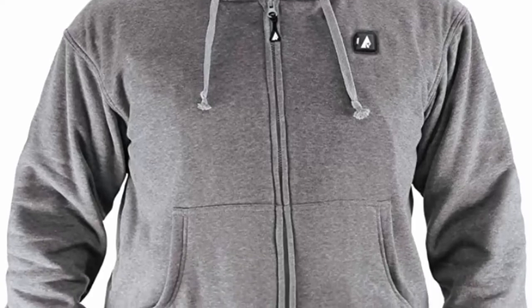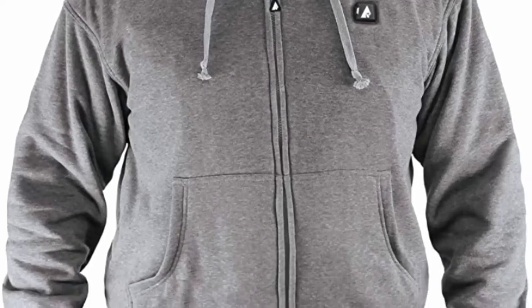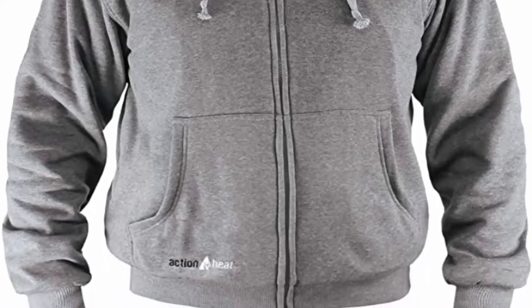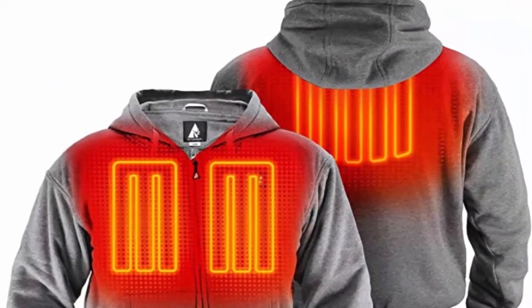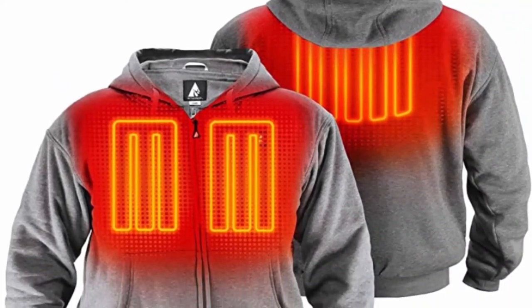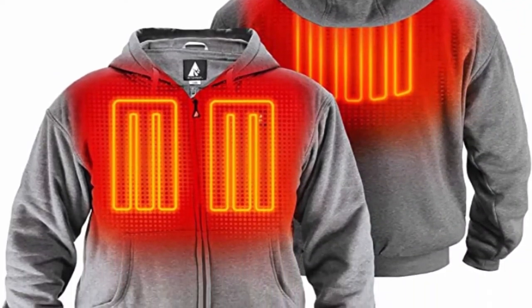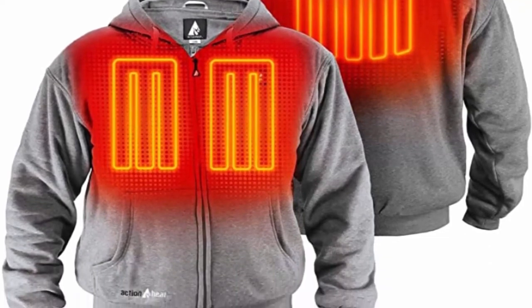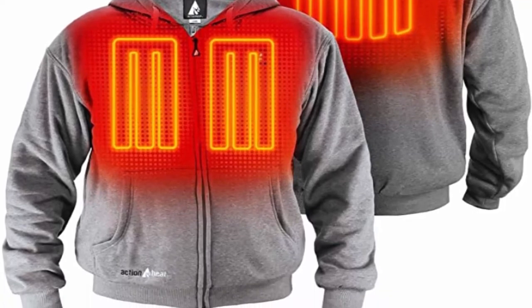Tri-Zone Heating: Equipped with three built-in panels, this battery heated sweatshirt helps to keep your core body warm. The smartly placed heating panels offer faster heating and three different temperature levels provide weather-specific requirements. The onboard temperature control button on this heating hoodie allows you to choose from three different heat settings.